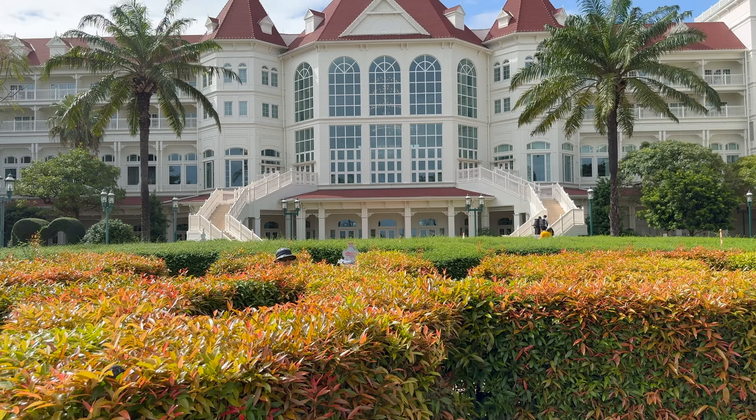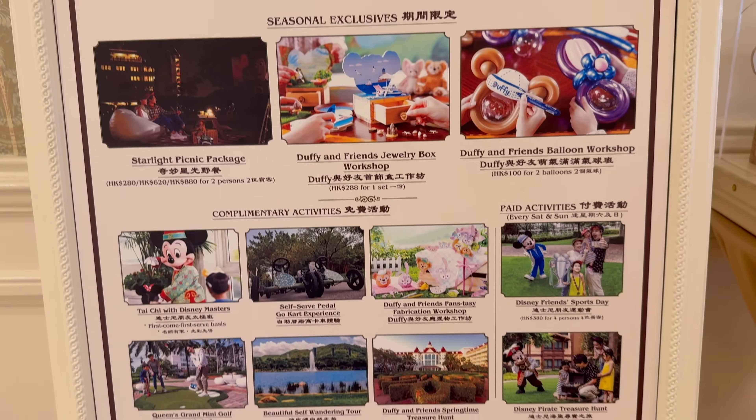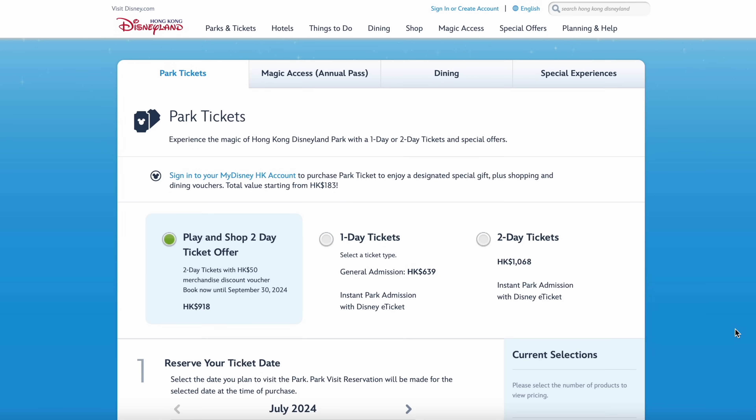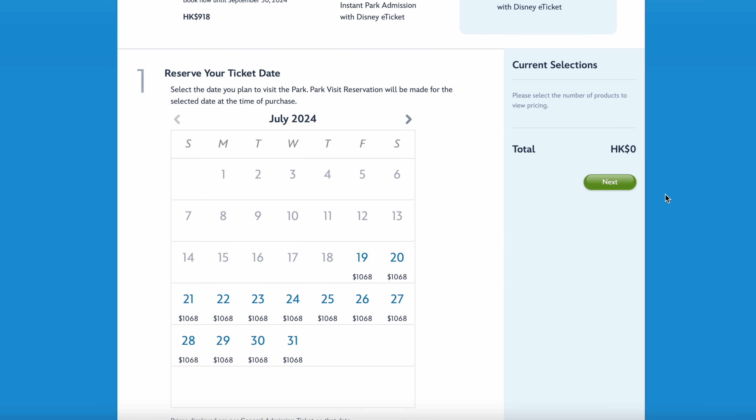The benefits of staying on-site aren't a lot unfortunately — you don't get extra magic time or anything — but they're very beautiful experiences and they keep you in the bubble. When you go on the Hong Kong Disneyland website you can book your hotel stay first and then add on your park tickets. At the time of filming you can only book either a one-day ticket or a two-day ticket — that's the maximum.